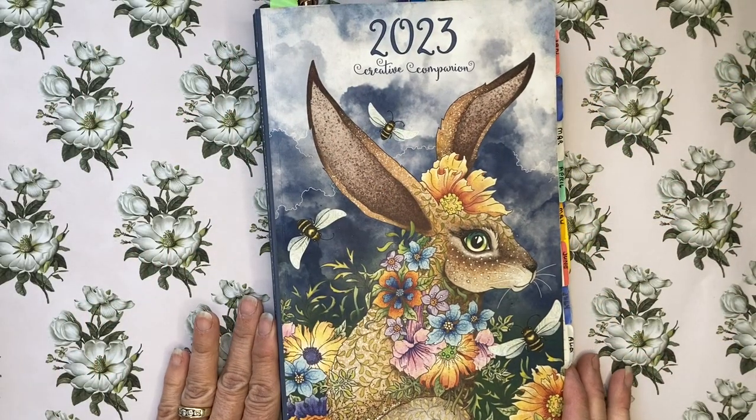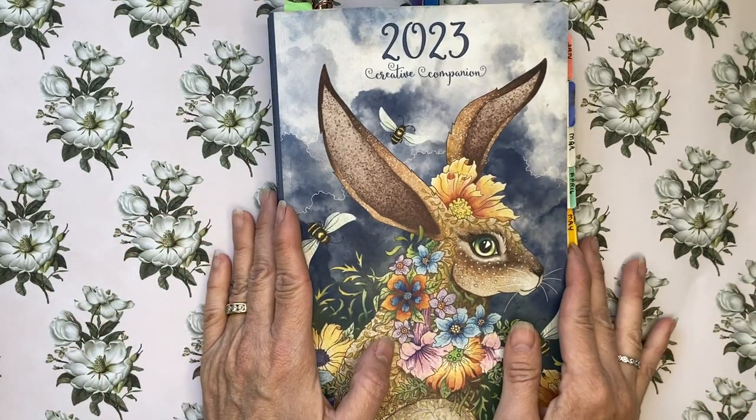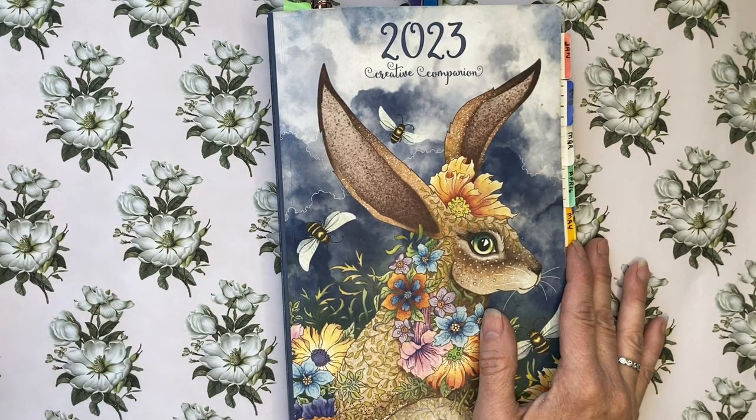Hello fellow colorists, welcome back to the channel. My name is Jodi and today's video is going to be a quick catch up on where we're at with my 10 books to touch and books to finish for quarter two.